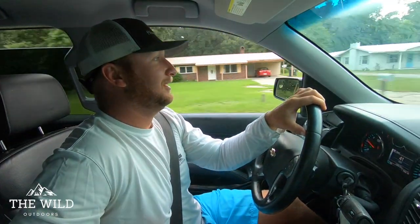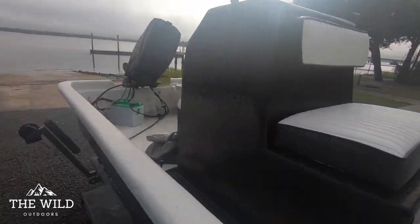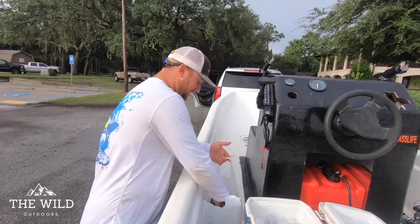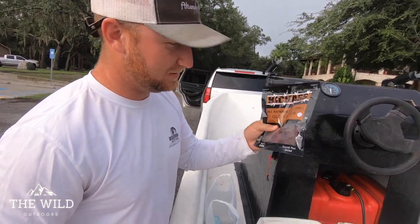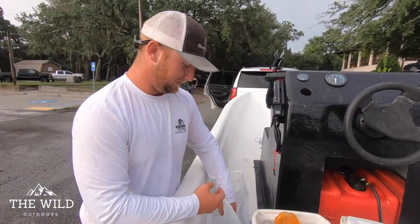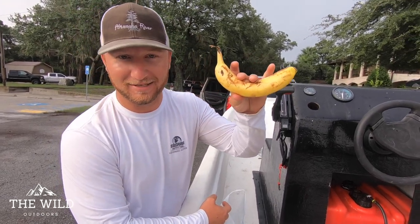We got bait. We got to make one more little run to the store, and then we're going to put the boat in and we're going fishing. We're going to try and catch some trout. You got to make sure you got something to eat on the boat — it's long days. Some beef jerky, we got some water in there. Last but not least, the banana. Yes, we take bananas on boats.